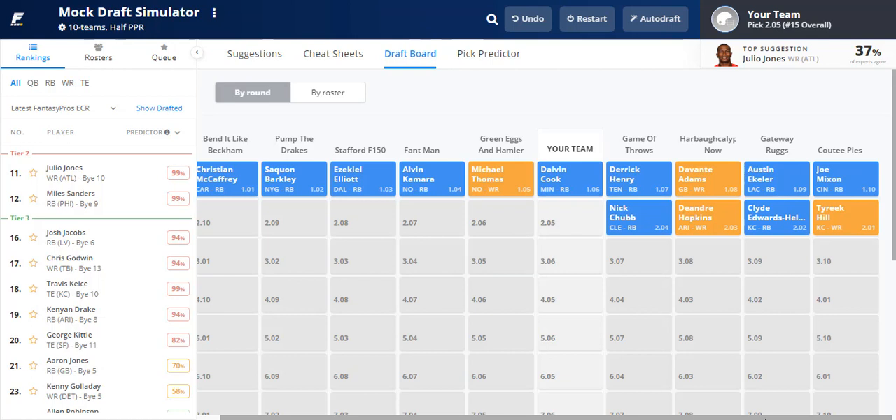After our Dalvin Cook pick, the board shows Derrick Henry, DeVante Adams, then Austin Ekeler at 1.09 — that's a big reach. Ekeler is usually a late second or early third round selection depending on league size and scoring type. Then Joe Mixon, Tyreek Hill, then Clyde Edwards-Helaire — actually good value there. Austin Ekeler was the biggest reach in the draft so far. DeAndre Hopkins and Nick Chubb follow.